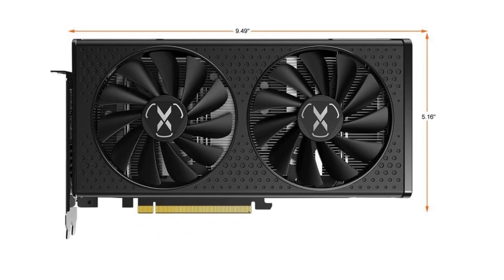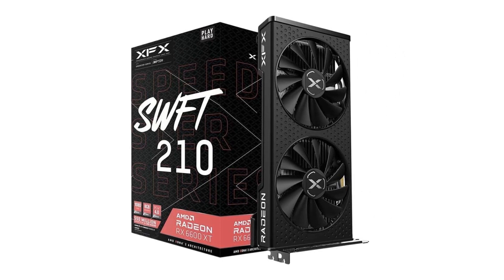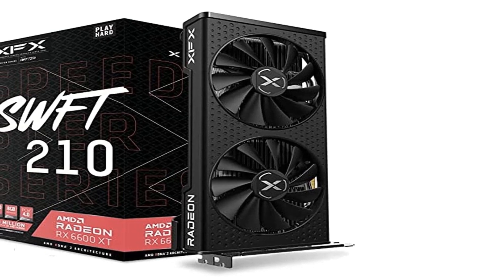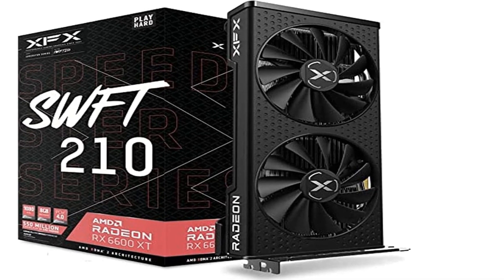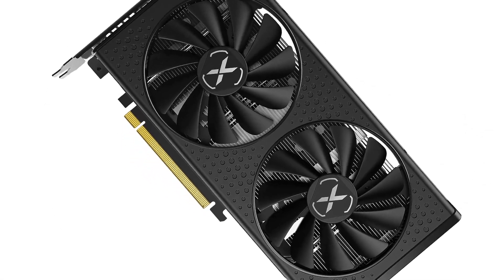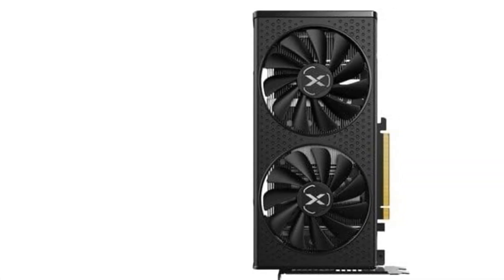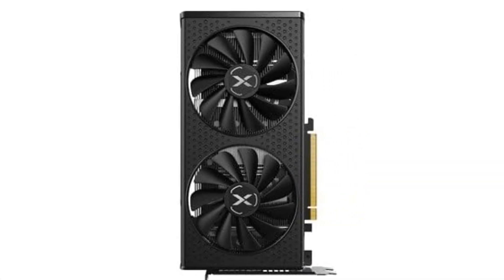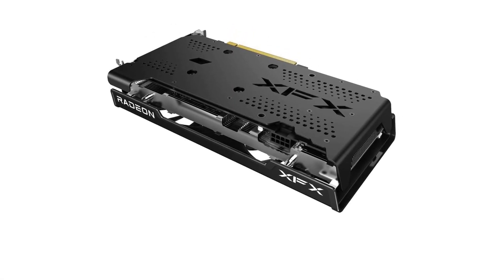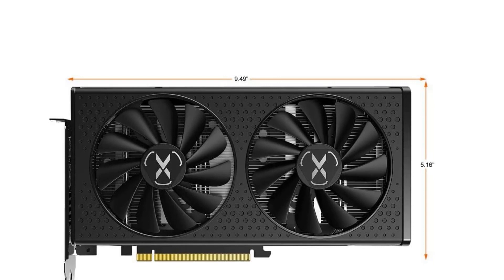Boost Clock up to 2589 MHz. Cooling: XFX Speedster SWFT 210 Dual Fan. AMD's Radeon RX 6600 is a reliable mid-range card option with support for modern graphics features like ray tracing and AMD's FidelityFX Super Resolution (FSR) upscaling. It's among the most affordable in the Radeon RX 6000 series product line, and the card's feature set gives it an edge in some ways over competing solutions such as the 2-years-older GeForce GTX 1660 Ti. We tested an XFX Speedster SWFT version.